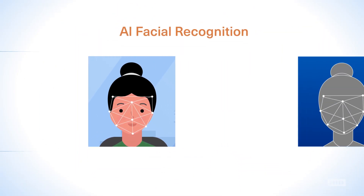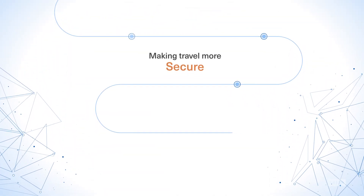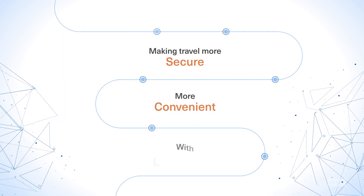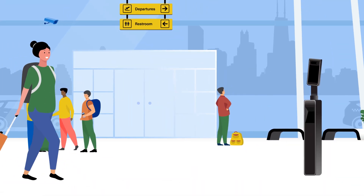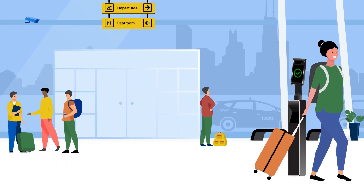HID's AI-powered facial recognition delivers irrefutable proof of identity, making travel more secure, more convenient with less hassle. Travelers move through the airport swiftly and securely with a simple scan of their face.